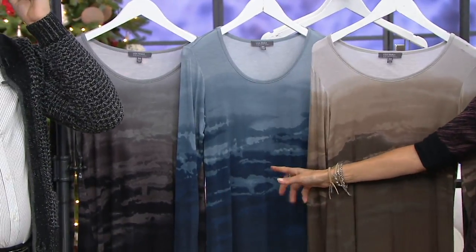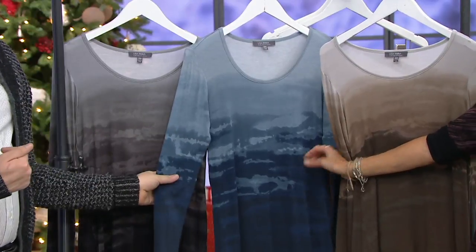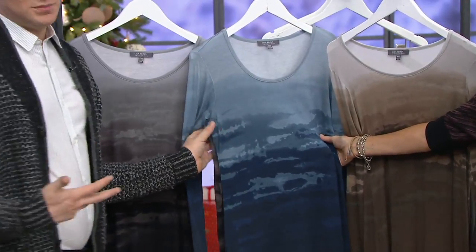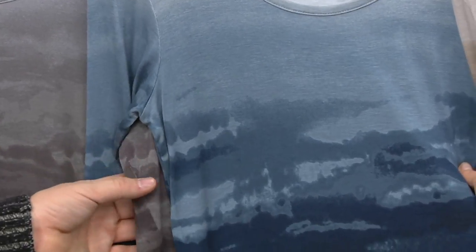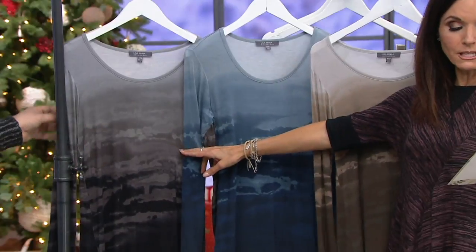Moving into navy — small through 2X is what we have left. This is very California to me, like the beaches, the blues. From the lightest to the darkest, it's really easy to match with anything in the blue family. Our final choice is charcoal — we have medium through 2X only on that.